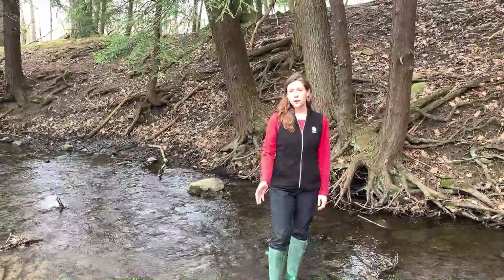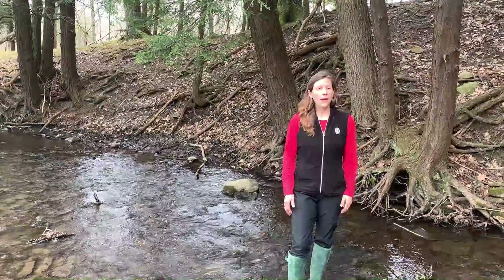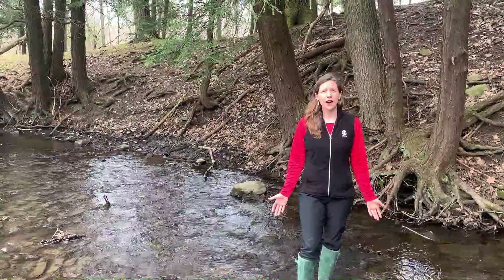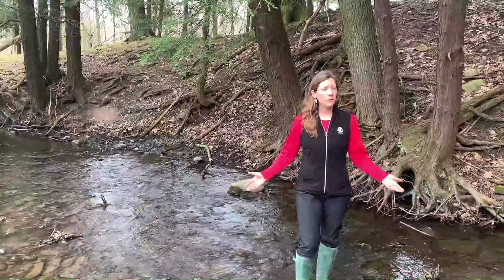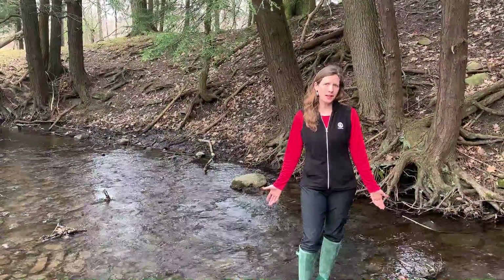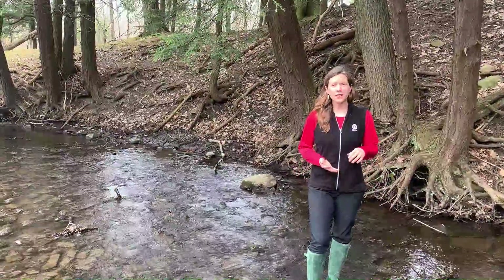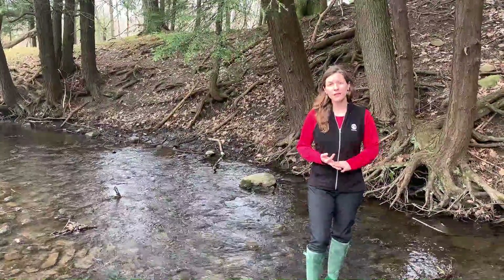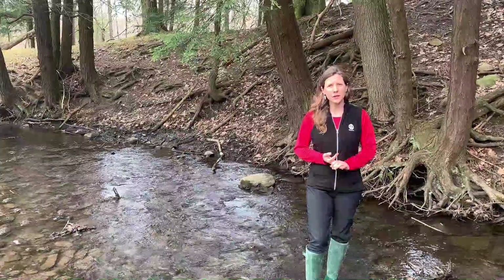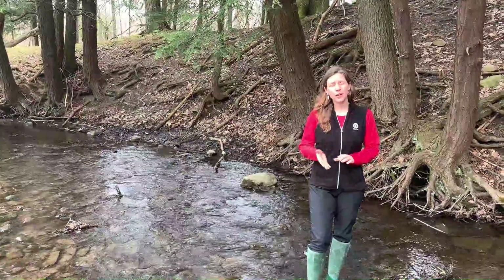So that's just one of the aquatic macroinvertebrates I collected here in Briggs Gully today, but I collected a whole lot of other types. There's a lot of abundance and diversity of aquatic macroinvertebrates here in Briggs Gully, and that's because this is a very high quality stream — it has a lot of oxygen, it's got nice cool waters, and there's not a lot of impact or pollution getting into it.